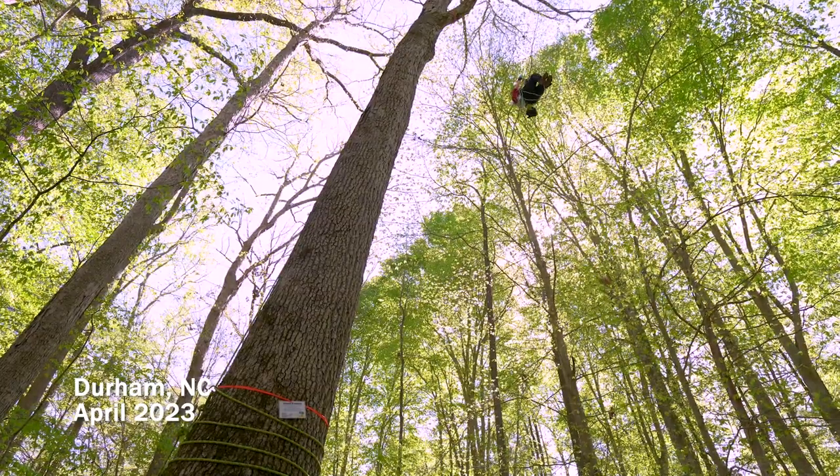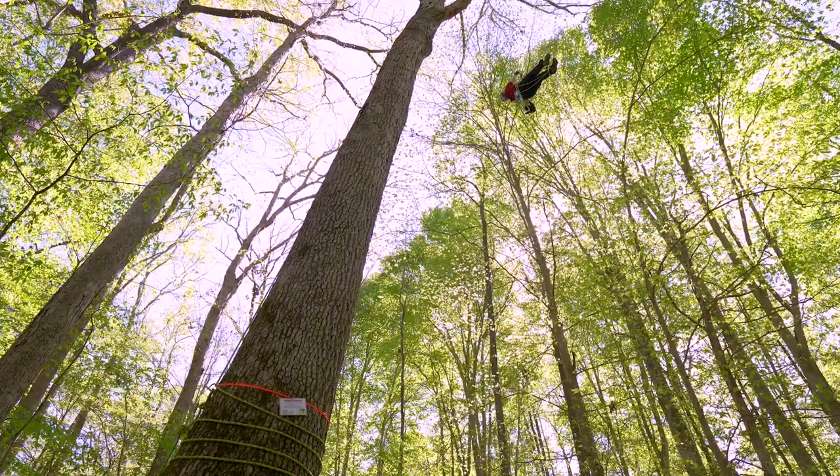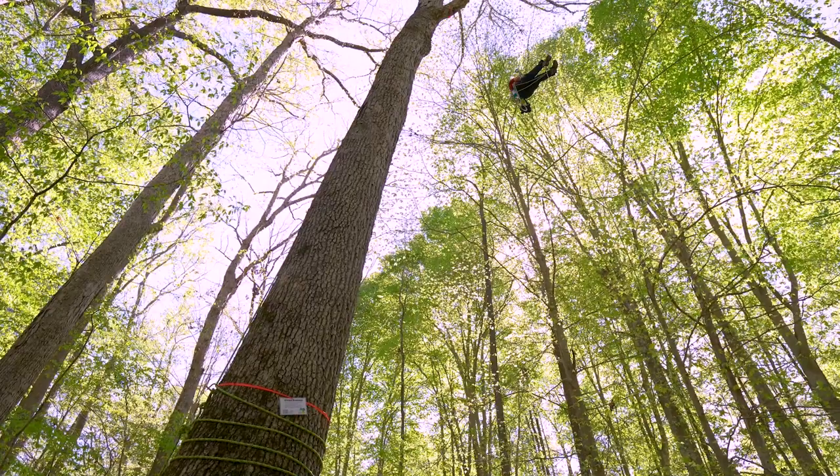This is Michelle. She's about 30 feet up a tree on her way to look for insects. There's a wasp nest up here, but she's not looking for wasps.